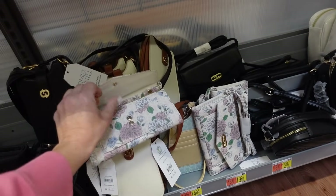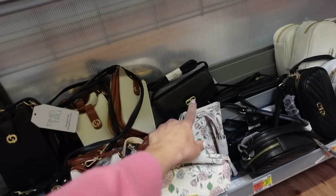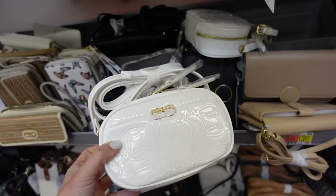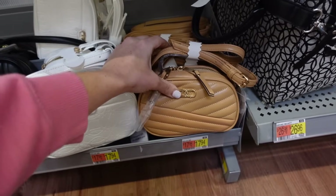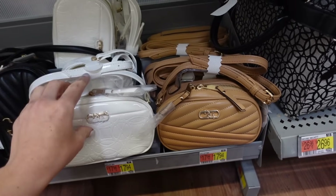Also have this style of crossbody with cords, in floral and black for $13.98. Another crossbody from Time & True with a white patent lock, removable strap, and quilted option in camo for $17.94.